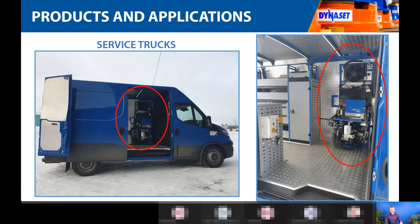Here's another example of service trucks — on the previous slide the generator was under the chassis deck, but here on a van you can see both a generator and a compressor installed inside the van. This is another great thing about hydraulically driven products: you have great flexibility in how you can install the product. Since they are very compact, they can be placed inside the van, outside under the deck, or basically anywhere most suitable.